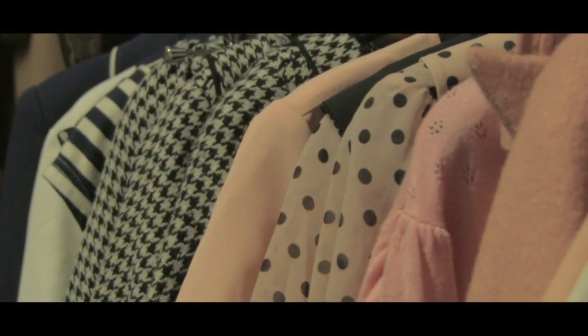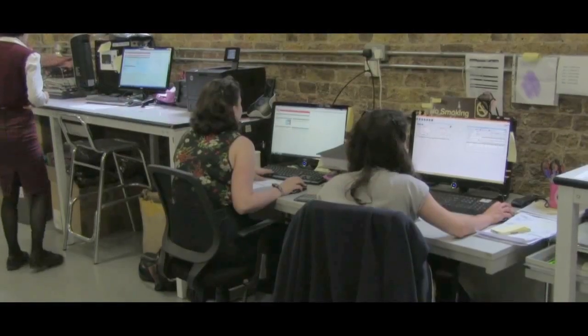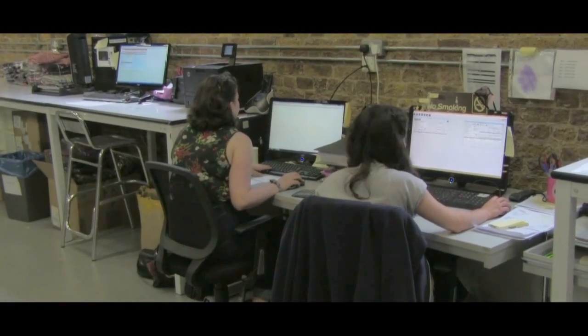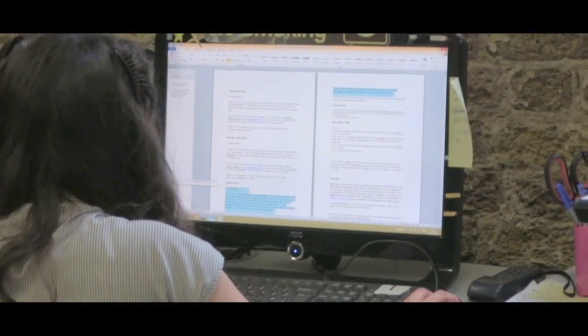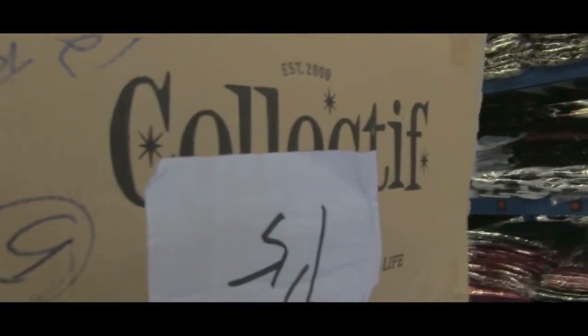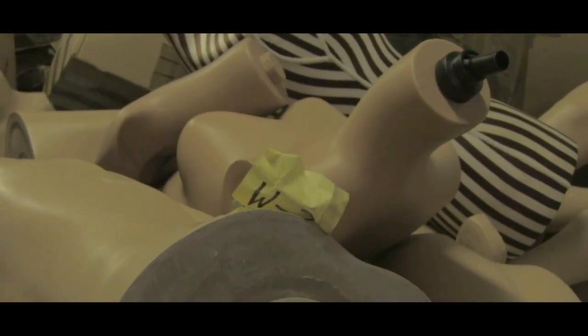Collective started off importing from the Far East alternative clothing, particularly punk and Gothic styles. 14 years ago, Romero Torres, the owner and founder of Collective, emigrated from Ecuador to London. He started a small store in Camden Stables Market and in the same year attended the first London Edge trade show ever, which we still attend today.